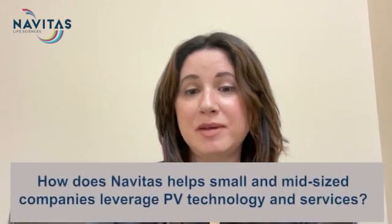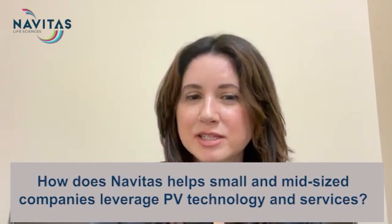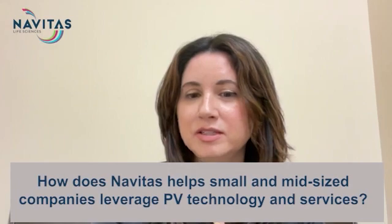Navitas certainly has deep experience in PV and I look forward to learning more from you today. So Govind, maintaining a PV technology platform covering end-to-end PV requirements in-house can be expensive and challenging for many small to mid-sized businesses. How does Navitas address this issue with its recent bundled solution?